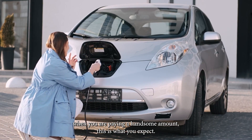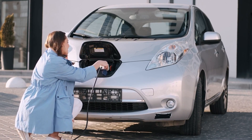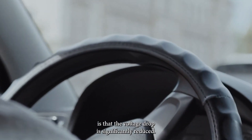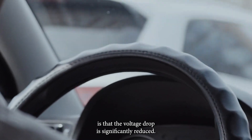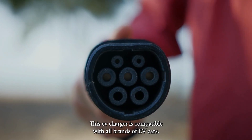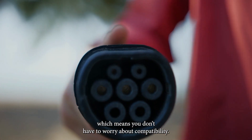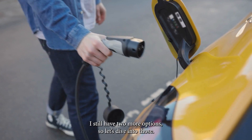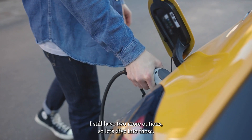When you are paying a handsome amount, this is what you'd expect. The main benefit of having a high-quality and longer cord is that the voltage drop is significantly reduced. This EV charger is compatible with all brands of EV cars, which means you don't have to worry about compatibility. The features on this charger are endless, but we still have two more options, so let's get into those.